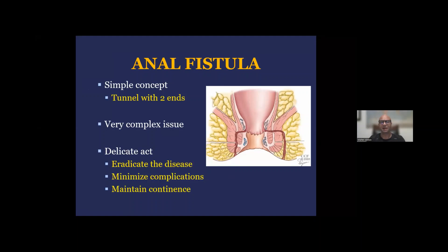Anal fistula as a concept is something very simple. It's a tunnel that has two ends. One end is inside the anal canal, and the other one around the perianal skin.